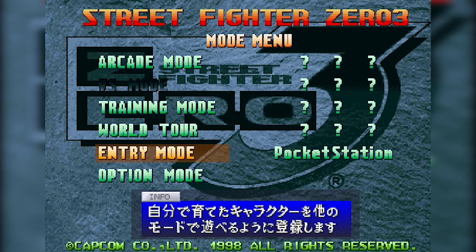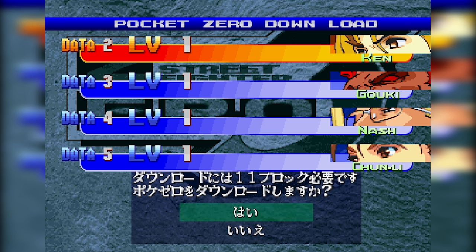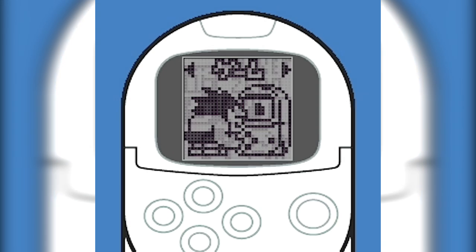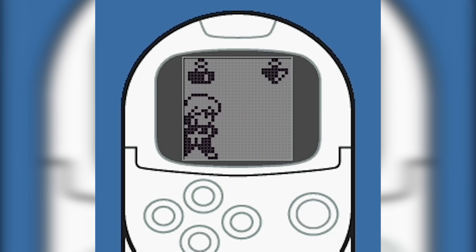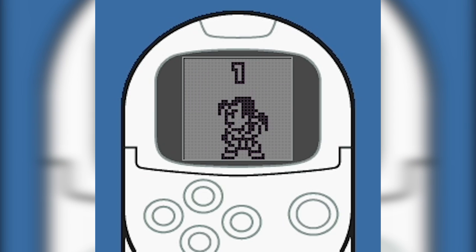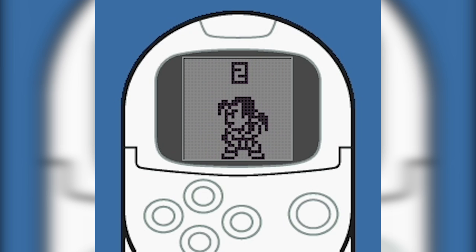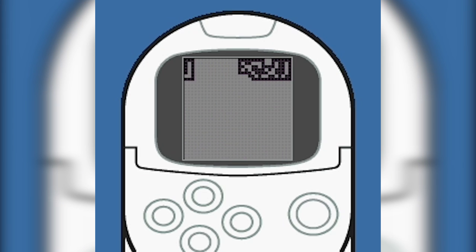You start the game, go to the options menu, select Pocket Station mode, then select which character you'd like to send to the Pocket Station to train up. What you now have in your hand is Pocket Zero — basically a series of mini games to level up a character for World Tour mode. There's a game where you hit targets and avoid spikes to earn points, then a bomb game where the idea seems to be pressing the button to put out the fuse, earning the most points by having the minimum fuse wire left. There are other things to do too, like viewing your stats or playing against another Pocket Station via the infrared link.